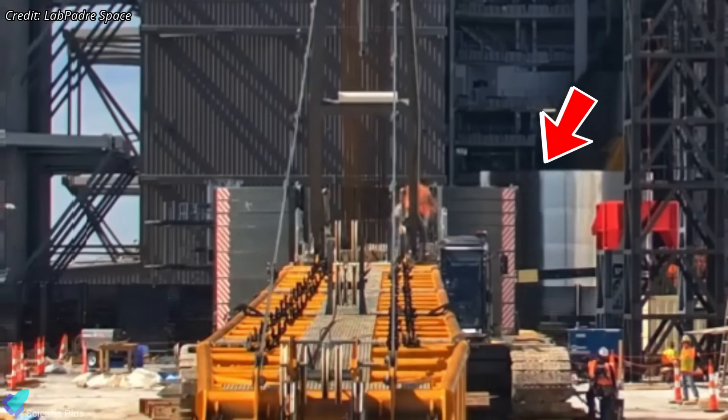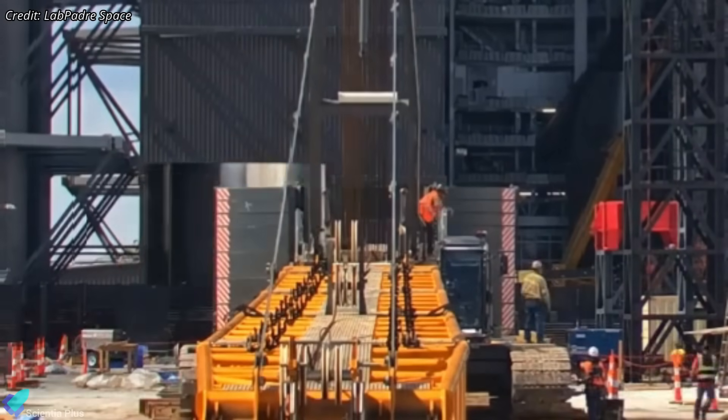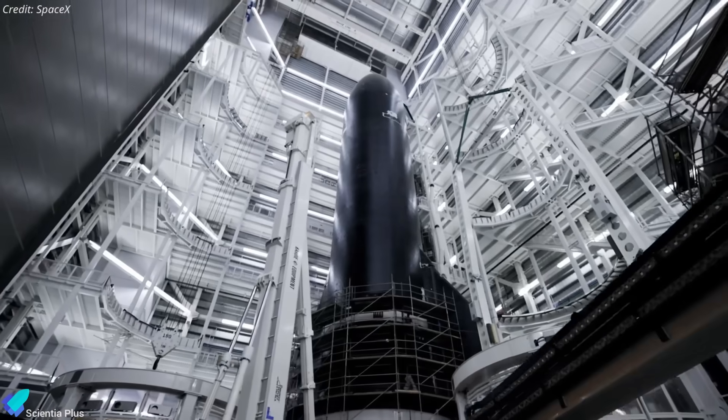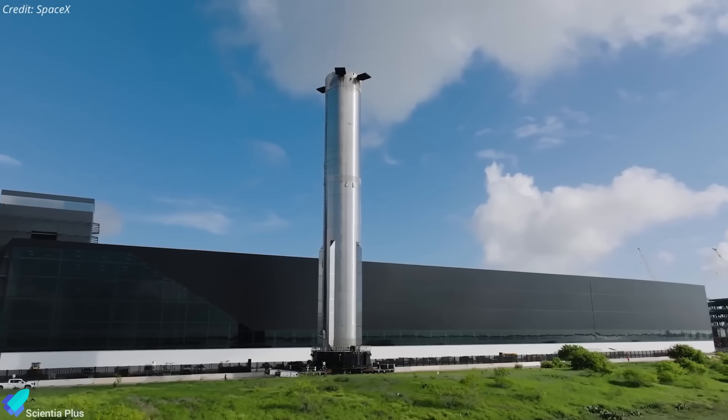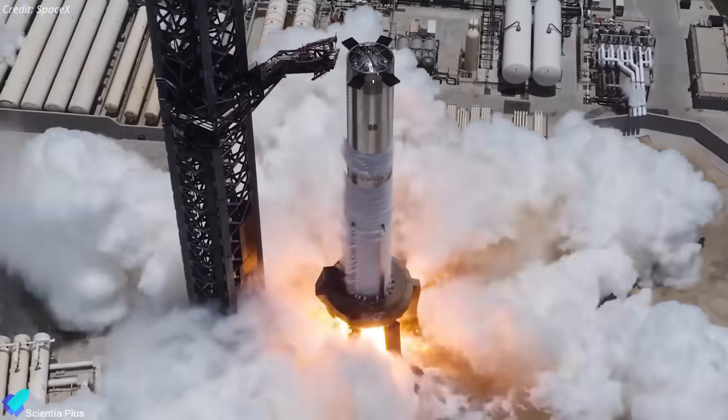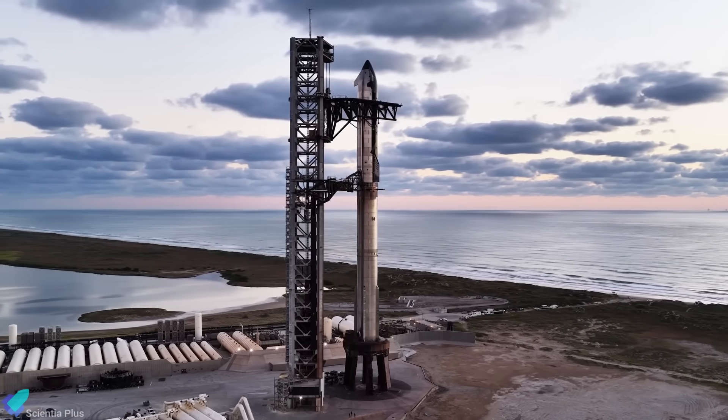Once that forward ring was in place, the remaining methane tank ring sections began moving into Mega Bay 2 for integration. If assembly continues at this pace, both Ship 39 and Booster 18 could be fully stacked, pass ground testing, and be ready for Flight 12 by early next year.